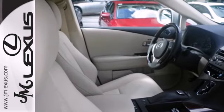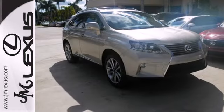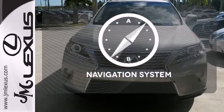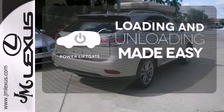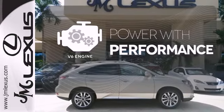Smart features include premium sound, home link, and a power liftgate. It also has a four-sensor, four-channel anti-lock braking system and SmartStop technology. Never feel lost again with the navigation system. The V6 engine finds a sweet spot between efficiency and power.